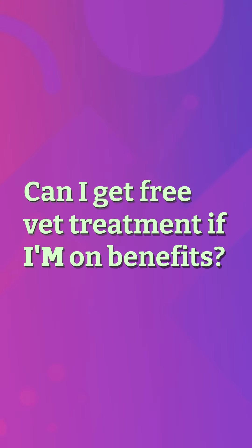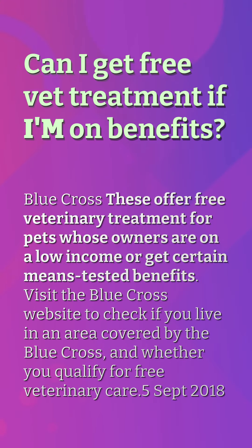Can I get free vet treatment if I'm on benefits? Blue Cross offers free veterinary treatment for pets whose owners are on a low income or receive certain means-tested benefits. Visit the Blue Cross website to check if you live in an area covered by the Blue Cross and whether you qualify for free veterinary care.